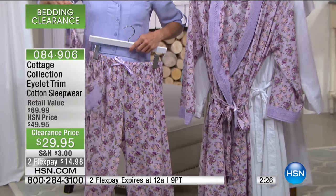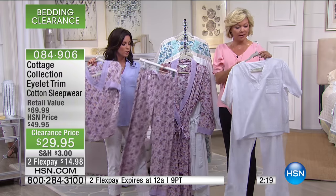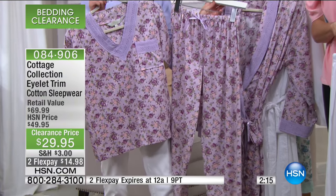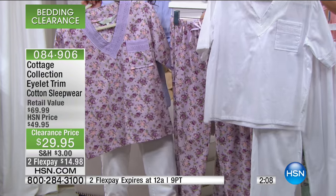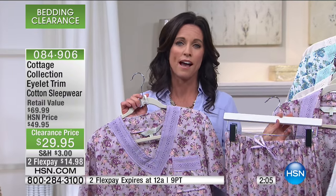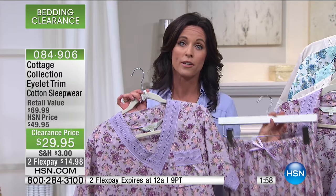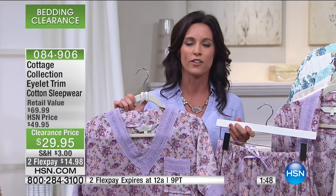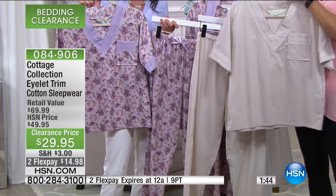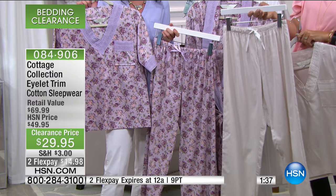That gives you all the details you need to make your color selection, and you can mix and match too. If you like the floral and want just a top in that print, you can mix and match. What a great gift — if you have somebody graduating from college, getting married, or even for a bridal shower. You could put this together in a little basket with a candle and really give the gift of comfort. It's 100% cotton, beautiful, and a great way to wrap up after getting out of the pool, shower, or tub.